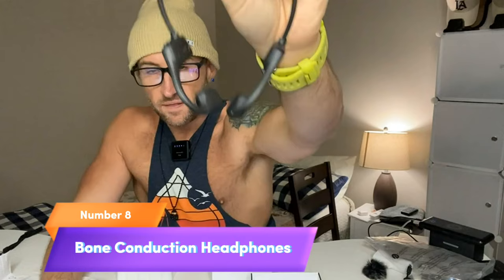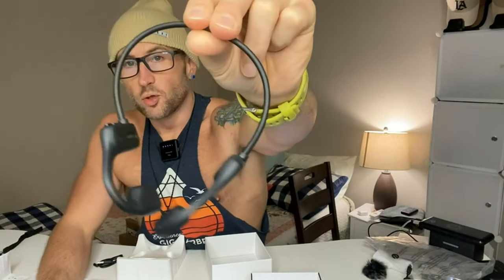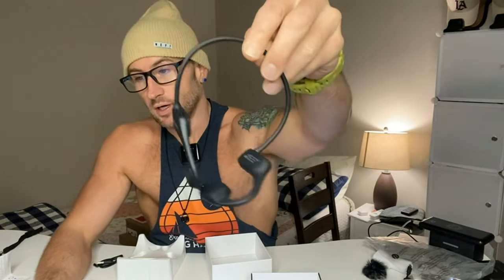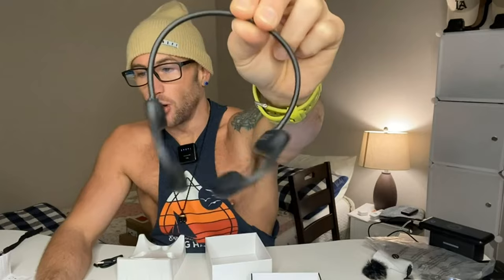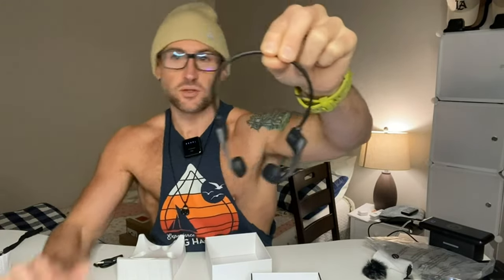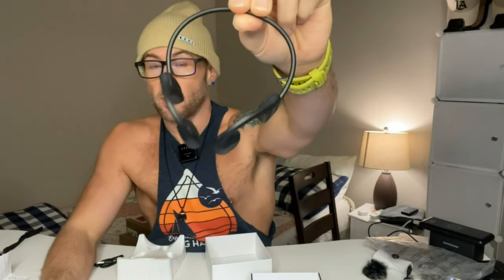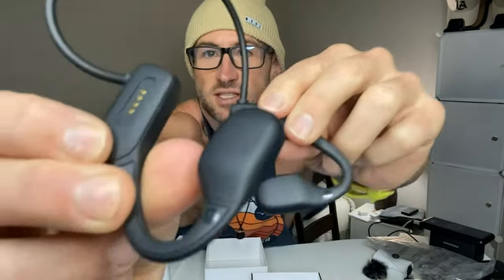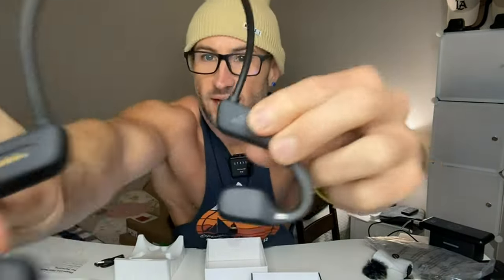Number 8: Bone Conduction Headphones. Dive into a world of innovative audio with bone conduction headphones. Designed for versatility, these headphones are perfect for swimming, thanks to their waterproof design and built-in 16GB memory for MP3 playback. They're also Bluetooth-enabled, with noise cancellation and a built-in microphone for crystal-clear calls during runs, cycling, and hikes. Their ultra-lightweight build ensures you'll hardly notice them while staying connected and entertained.